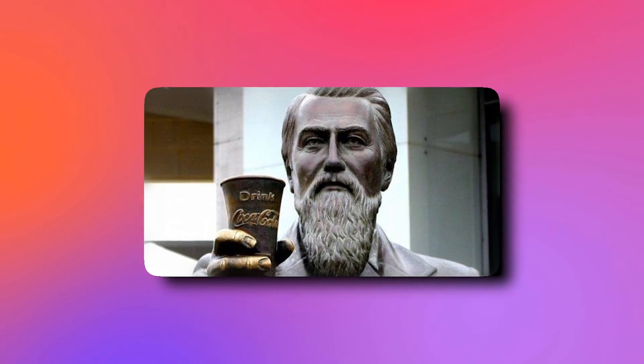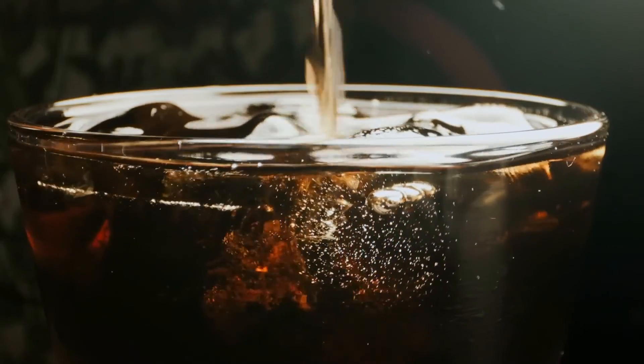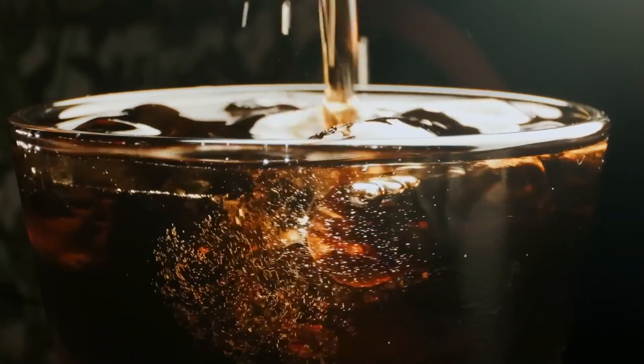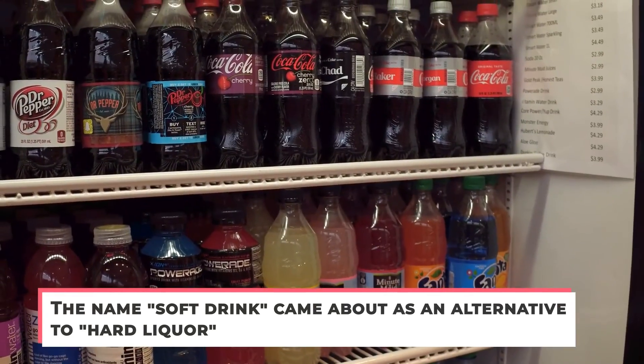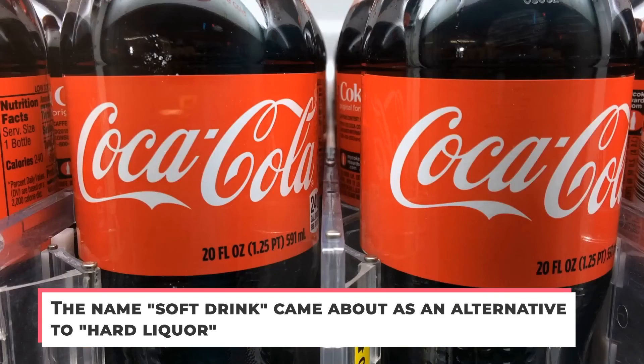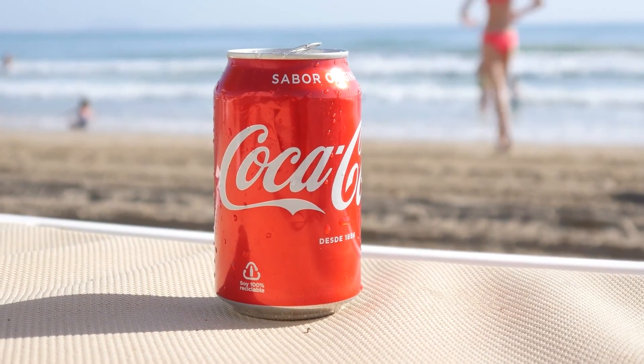Of course, in 1886, a pharmacist from Atlanta changed the game forever when he combined soda water, coca leaves, and cola nuts, inventing the most popular soft drink of all — Coca-Cola. Many further advancements have been made in the soda industry over the years. The name 'soft drink' came about as an alternative to hard liquor. The packaging also evolved with the invention of lightweight plastic bottles and, of course, aluminum beverage cans.